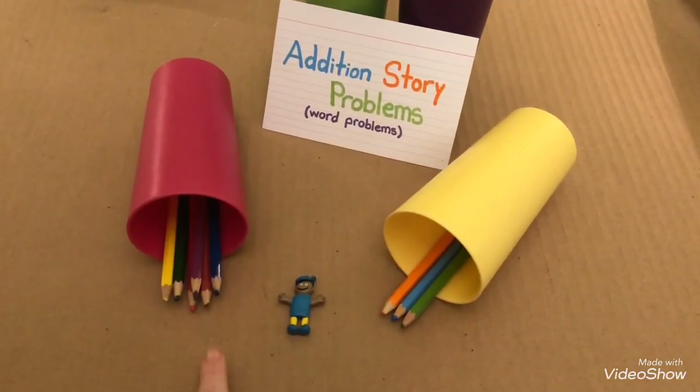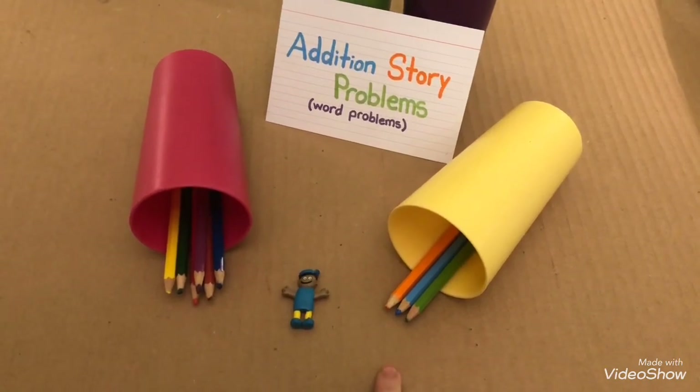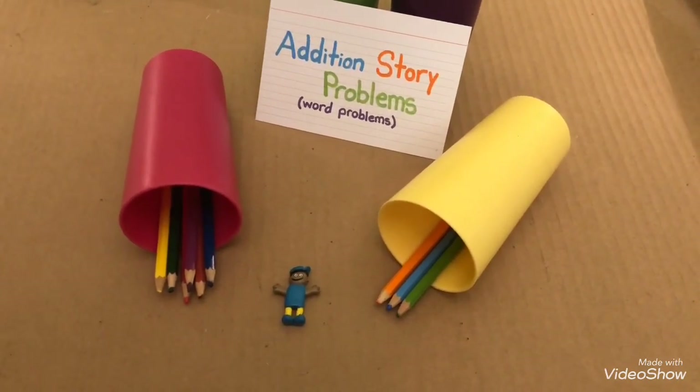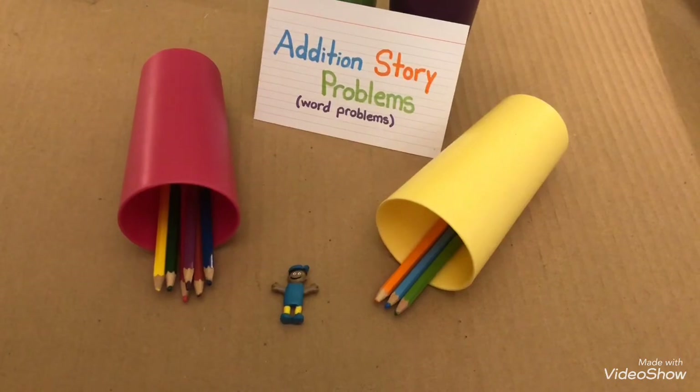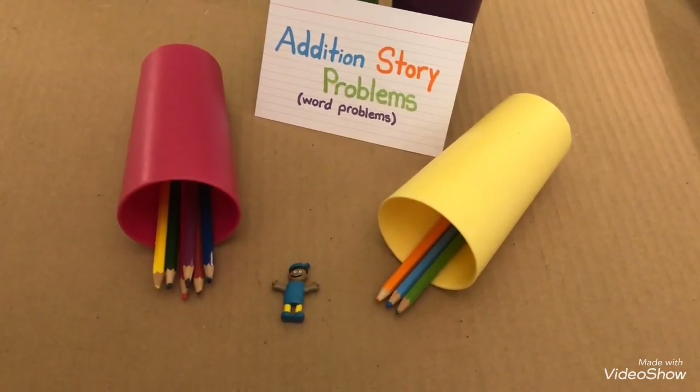Joe collected six coloring pencils from the library and then he found three more coloring pencils in the library. How many coloring pencils did Joe have in all? Let's count.